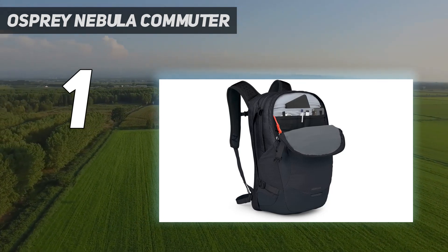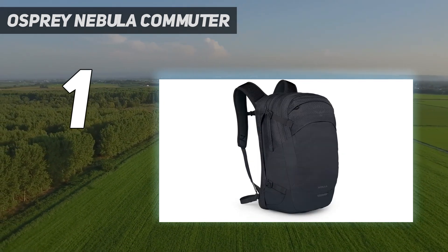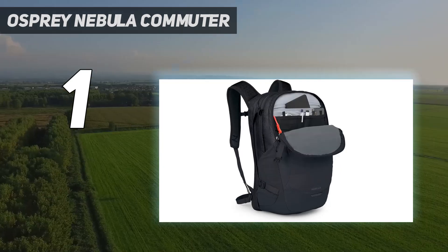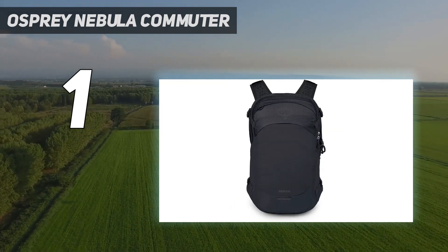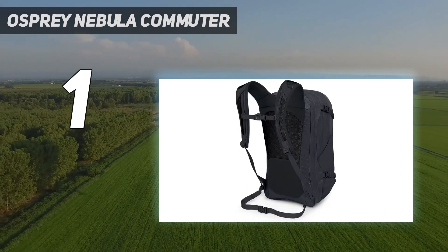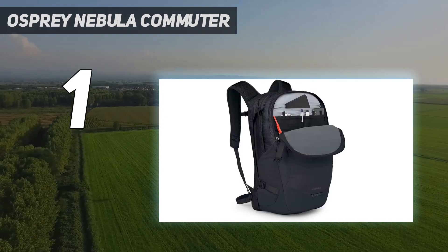Five spacious, easily accessible compartments — including a designated TSA-approved laptop section — provide all the storage and organizational flexibility you'll need to manage a busy course load. Once on the move, its carefully crafted shoulder harness and densely cushioned, breathable back panel ensure long-distance comfort. And with a full set of fit adjustment features, this is the only pack in the test group with a waist belt, so you can count on it to remain sleek and stable even when fully packed.